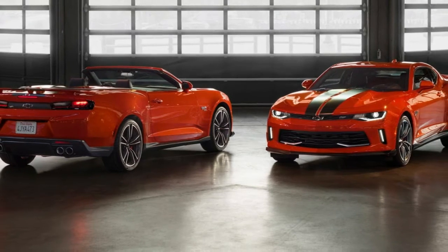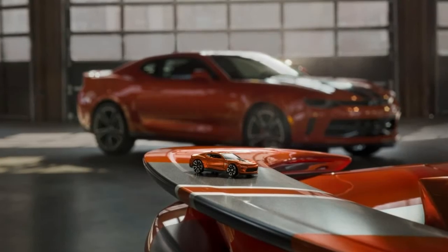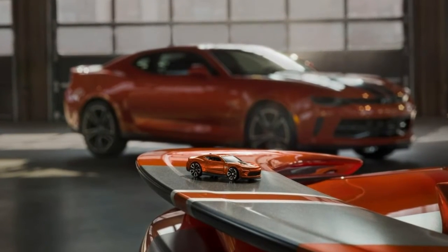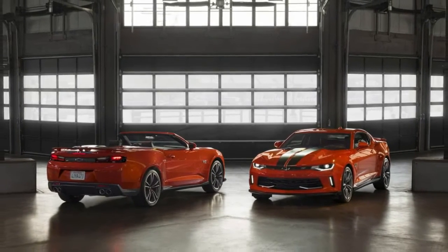The exterior styling changes don't stop there, as designers installed a revised grille with a black body emblem and Galvano chrome inserts. Other changes include tinted taillights, special fender badges, and 20-inch forged aluminum wheels with unique center caps.